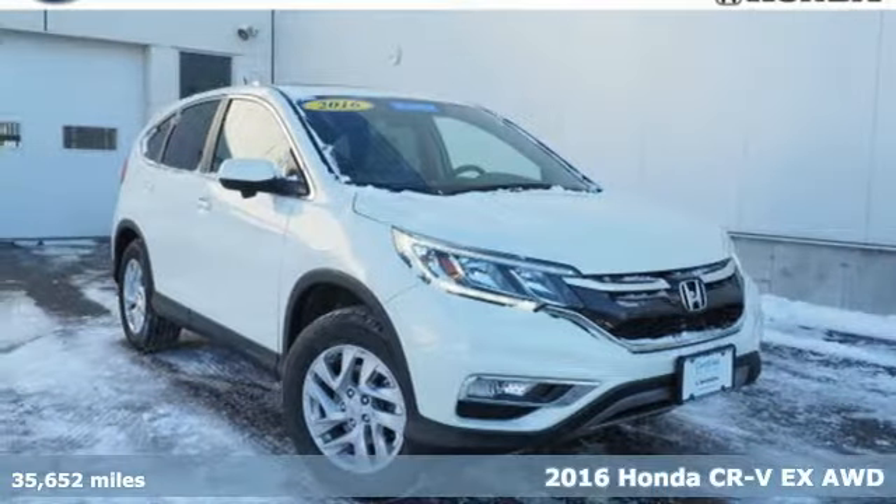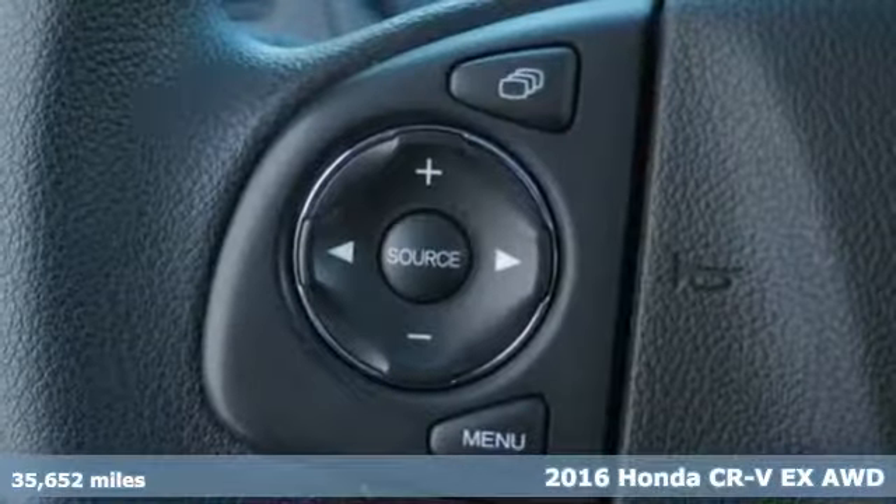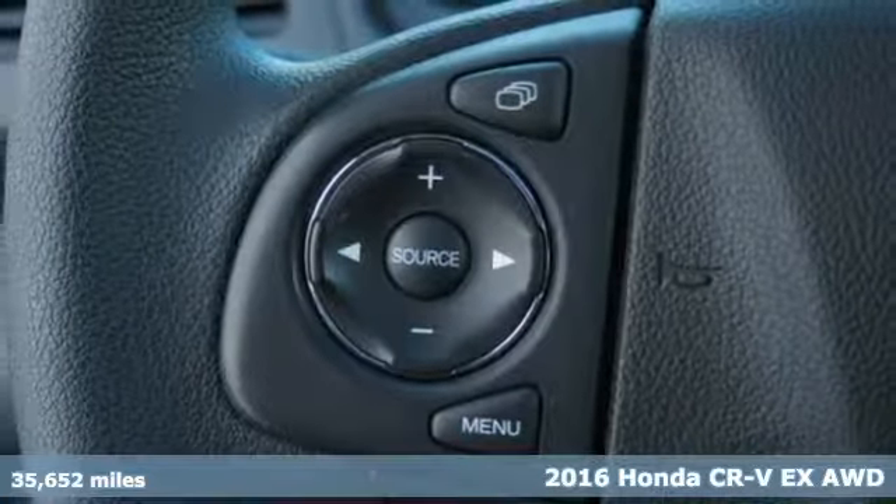It's a certified 2016 Honda CR-V. Capability without compromise isn't a dream — it's a CR-V.